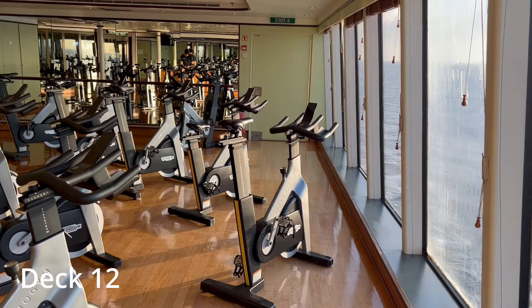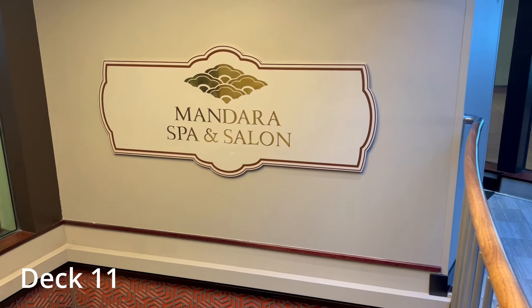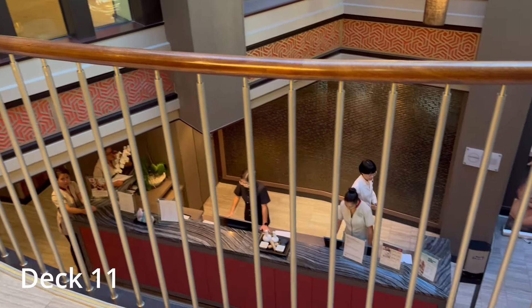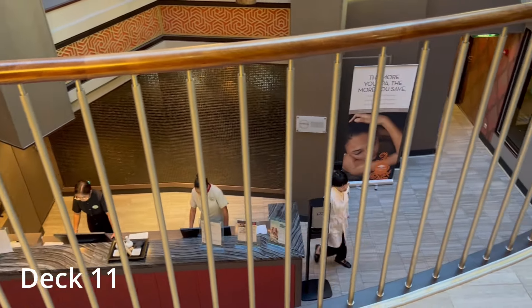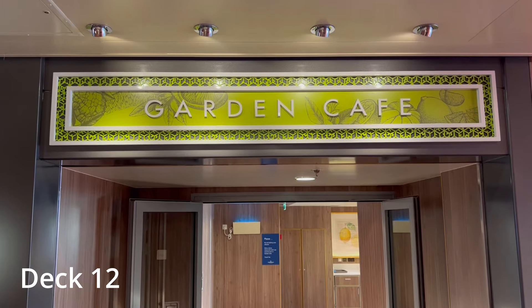How about that view while you're pedaling hard? The Mandira Spa and Salon is accessible from deck 11 or from the fitness center on deck 12. This is the place to go for massages, facials, wraps, body scrubs, or other such services.